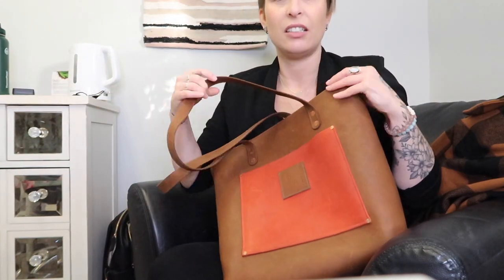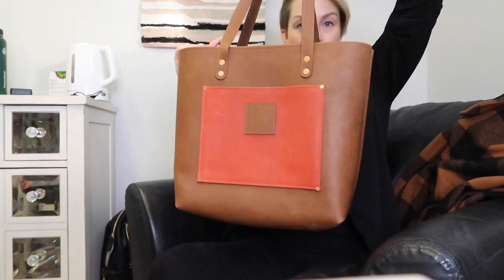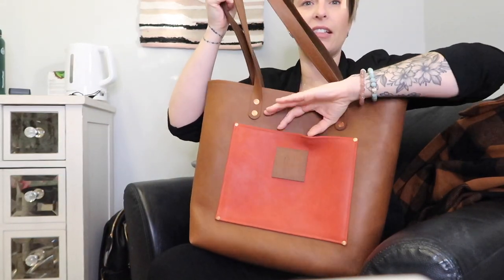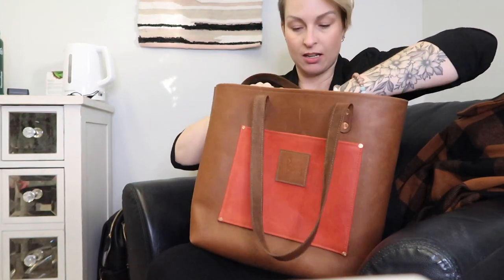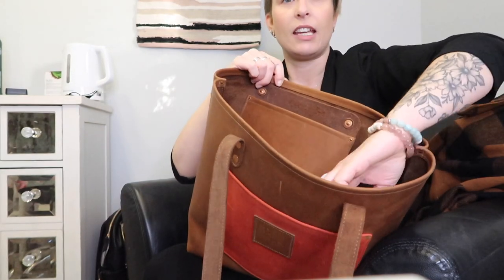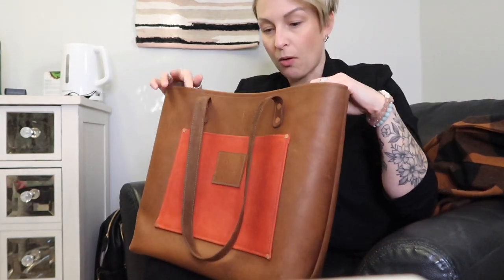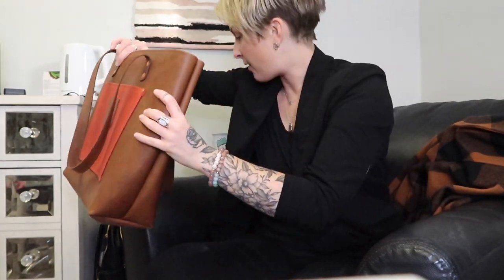The other thing that I got is this bag. Look at this. Oh my god, it is so amazing. It has this pocket, and there's a pocket in here as well as a little keychain thing. It's just so beautiful and so well constructed and well made. I love it so much.